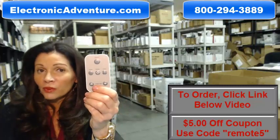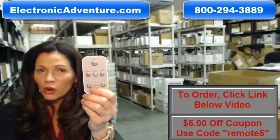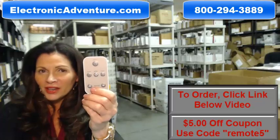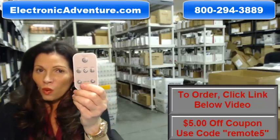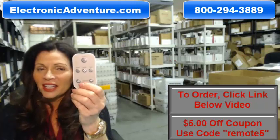So you need to order a brand new, original air conditioning remote control for your Haier, Amana, HEC, or Comfort Air systems. Well, you've come to the right place. Just click on the link right below this video, order your air conditioning remote control like this, and it ships today.